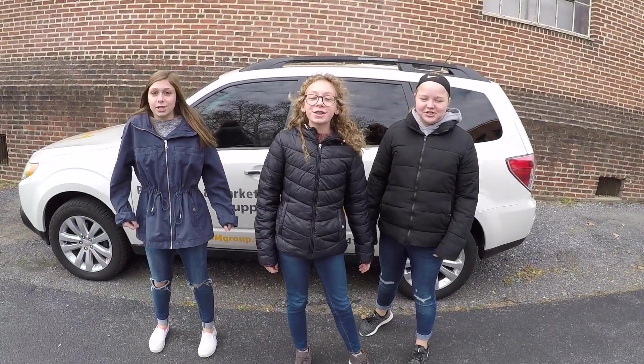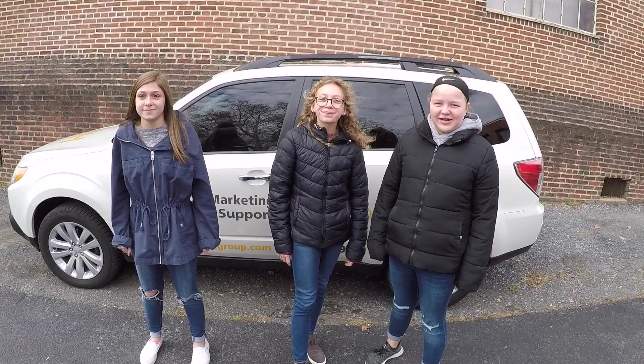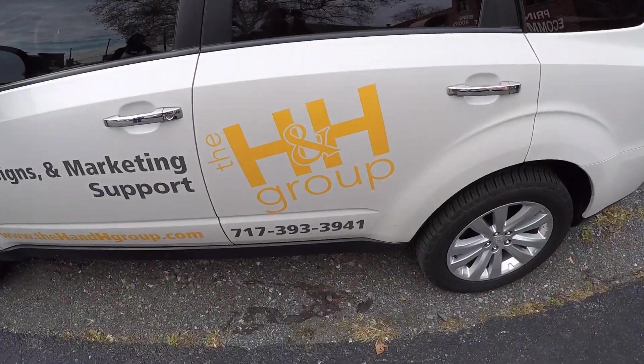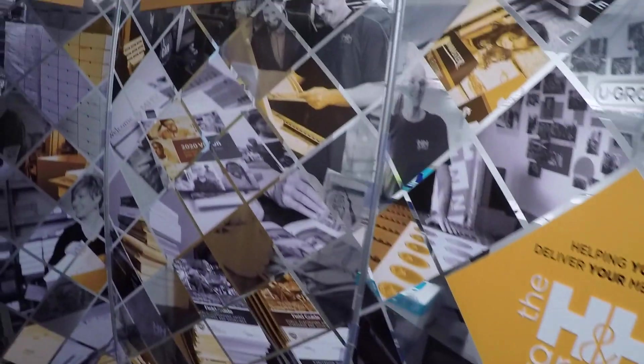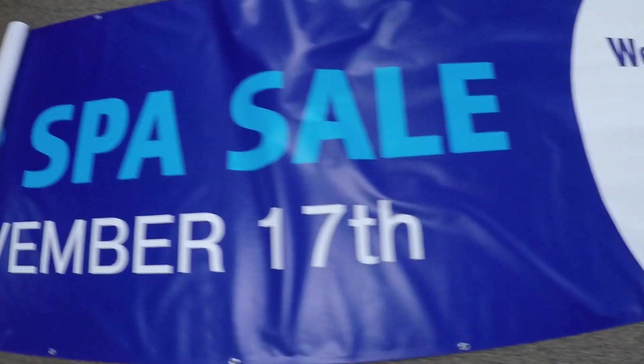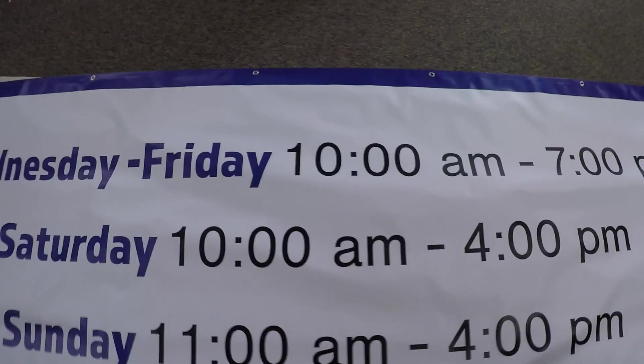Hey! Did we catch your attention? If you want to catch the eye of others for your business or organization, then visit the H&H Group in Lancaster, Pennsylvania! Here at the H&H Group, we produce all sorts of print-related things, anything from small business cards all the way up to books and magazines to large banners, signs, and murals.